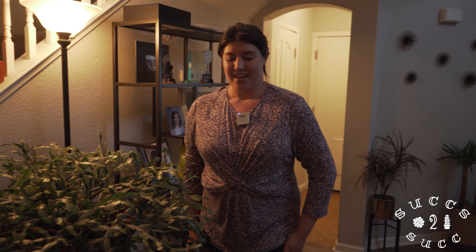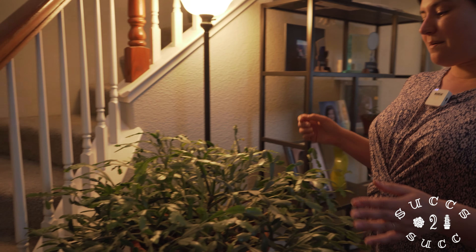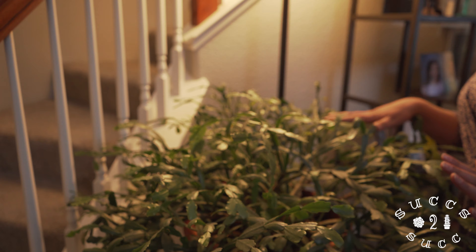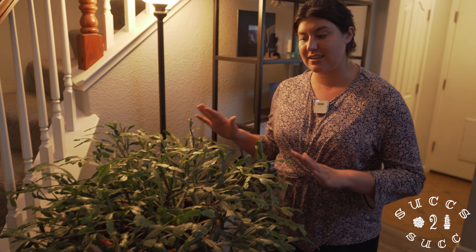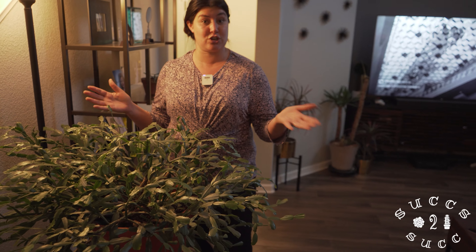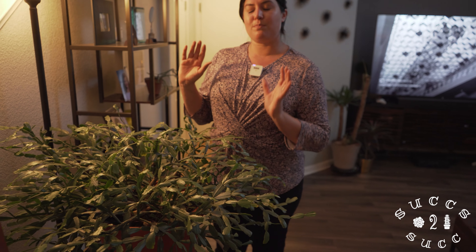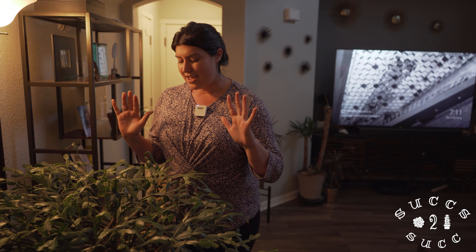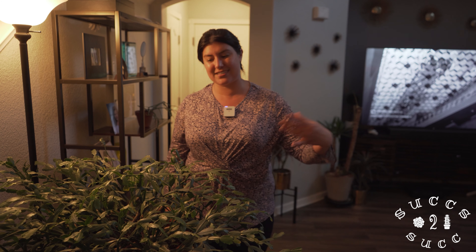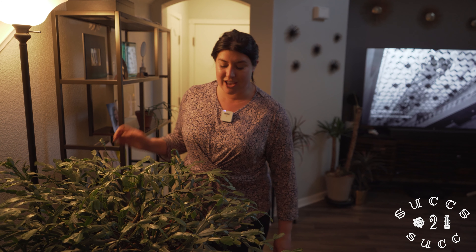Right here we are looking at my mother's Christmas cactus. It has just finished blooming - it is such a beautiful, huge Christmas cactus. It's my little profile picture for YouTube. It blooms a beautiful hot pink flower that's so gorgeous, and it's survived - I think it's about 20 years old. It's kind of neat that she passed it down to me.